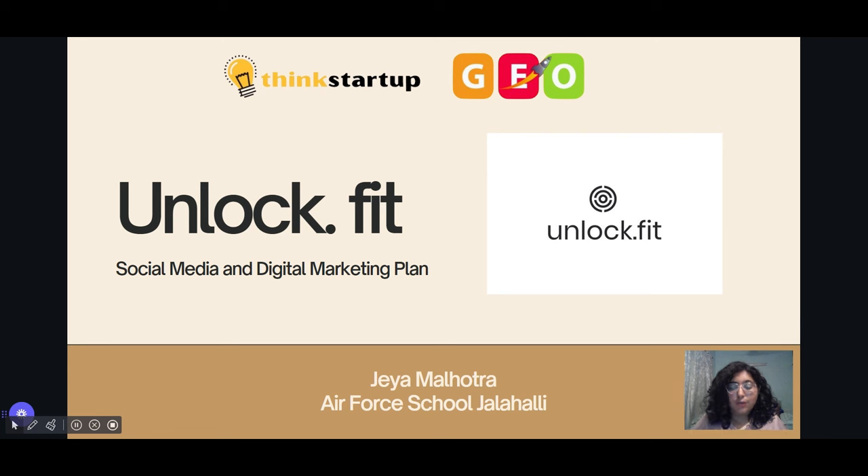Good evening. Ever wonder what a digital marketing plan for a DNA-based health tech company looks like? If so, here's a glimpse. I'm Gia Malhotra from Air Force School, Jaliheli, and I've crafted some suggestions for enhancing Unlocked Outfit's social media and digital marketing strategy.